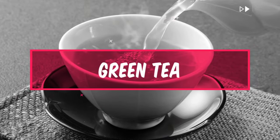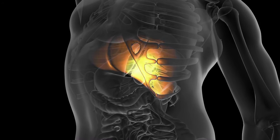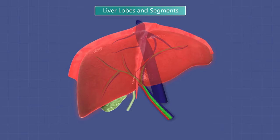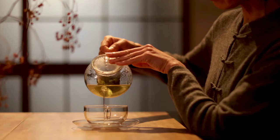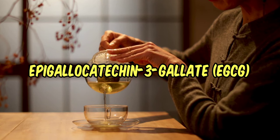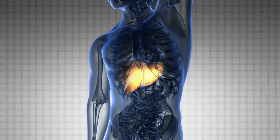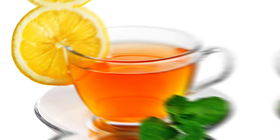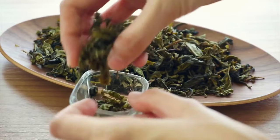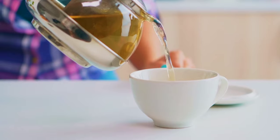Number 8: Green Tea. Green tea is a beverage that is high in antioxidants called catechins, which can help protect liver cells from damage and reduce inflammation. Catechins can also help improve liver function by stimulating the production of detoxification enzymes. Additionally, green tea contains a compound called epigallocatechin-3-gallate (EGCG), which has been shown to have anticancer properties and can help reduce the risk of liver cancer. Green tea can be consumed hot or cold and can be flavored with lemon or mint. However, it's important to note that green tea contains caffeine, which can be harmful to individuals with liver disease if consumed in excess, so it's recommended to consume green tea in moderation.